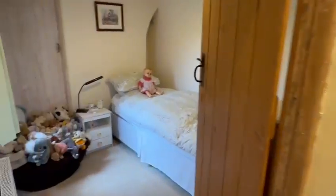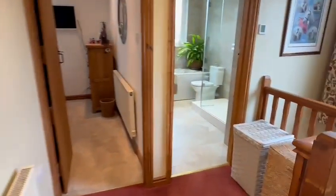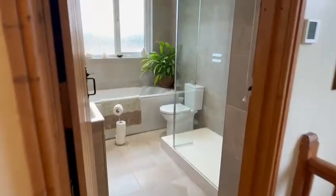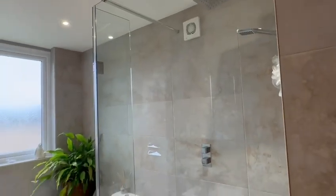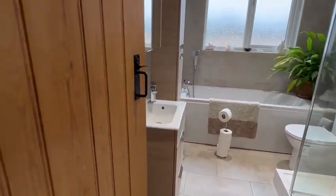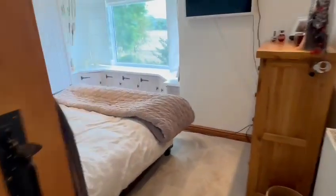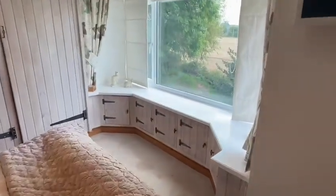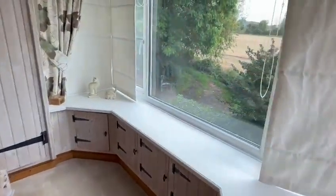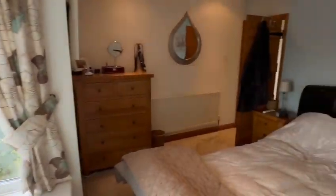The third bedroom is still a good-sized single with a cupboard in the corner. You have the bathroom, which has been nicely configured with a bath and a large shower cubicle with a rainwater-style shower head, WC, and wash hand basin. Then the main bedroom is an excellent size with built-in wardrobes and a large window with views below, enjoying that nice outlook at the front.